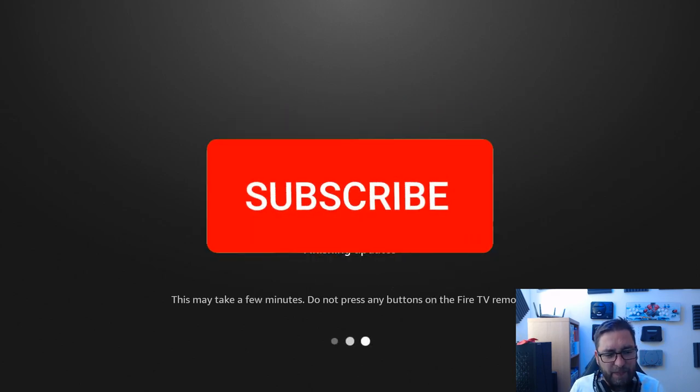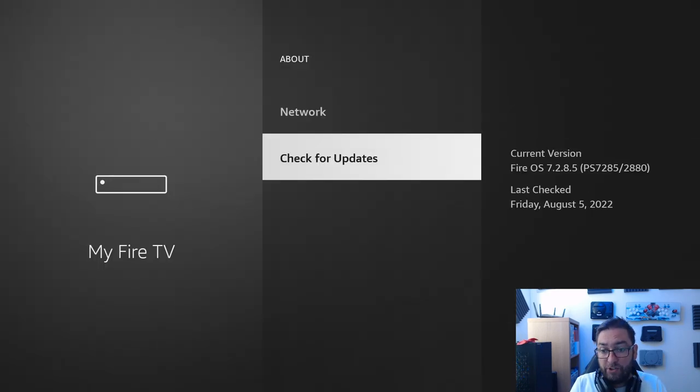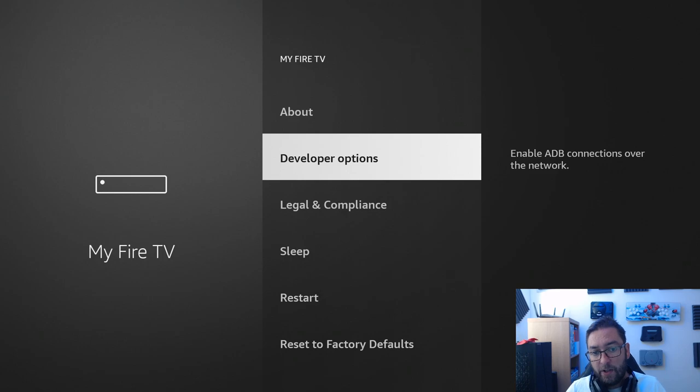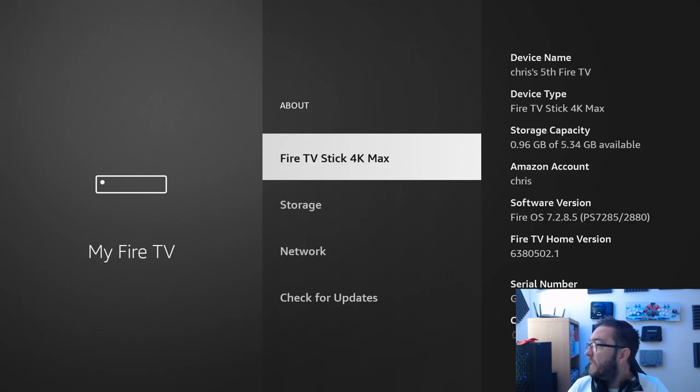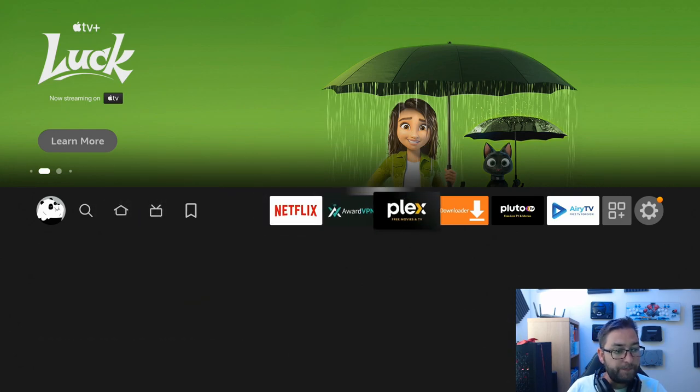It's going to be so much better, especially for some of the install guides we do in the future — guides where we show you how to install apps from third parties, and you don't know what those apps are because the icons are gone. At any point if you've lost your developer options, go to About and click on the name of your Fire TV Stick 4K Max — or whichever version yours is — seven times, and you'll see at the bottom: 'You are now a developer.' That's covered in the other video if you need it. All icons are back!